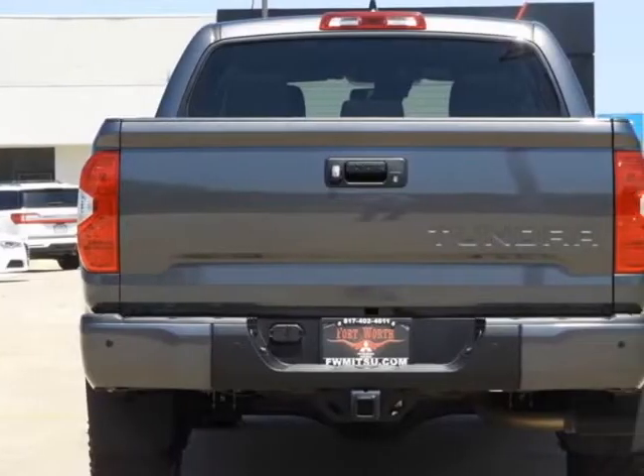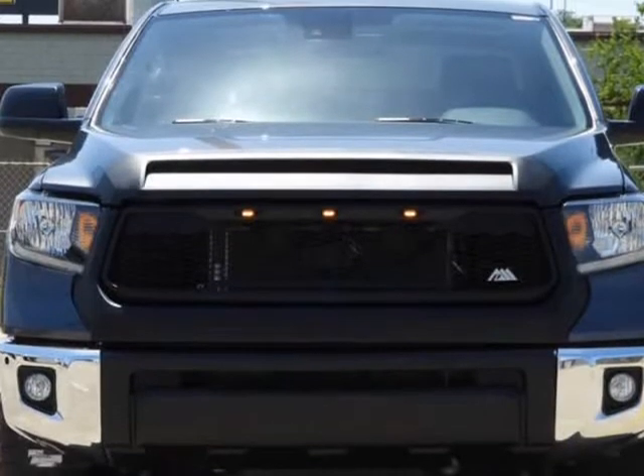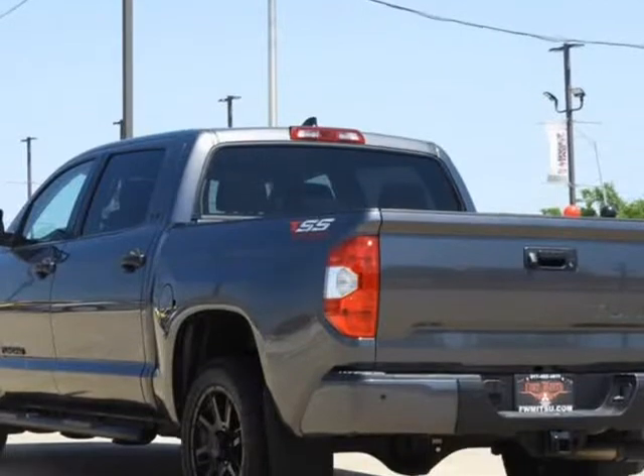I-Force 5.7L V8 DOHC 32-valve engine. 6-Speed Automatic Electronic with Overdrive. RWD. Exterior color: Graphite. Interior: Graphite. 18-inch wheels.